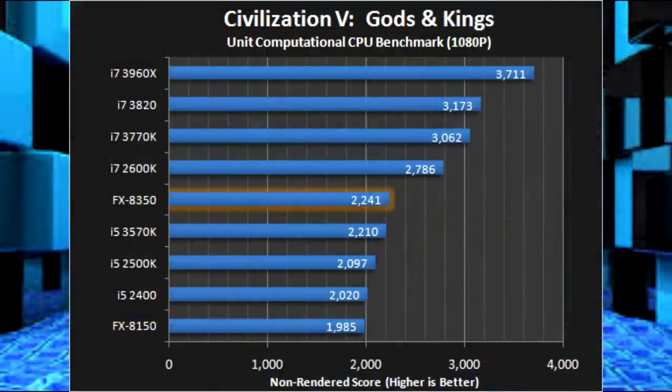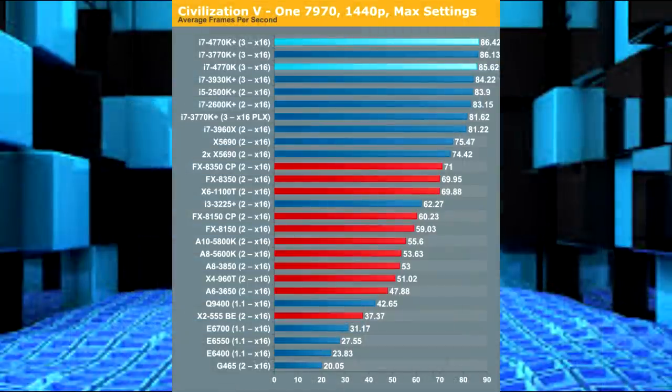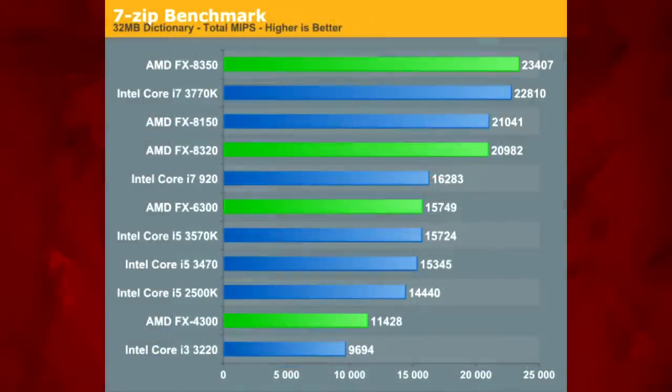And although they slightly lacked stock clock speeds compared to their AMD counterparts, they performed better in most gaming situations, especially once overclocked, although the AMD CPUs did perform well in many productivity applications.